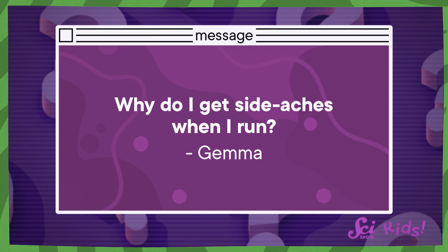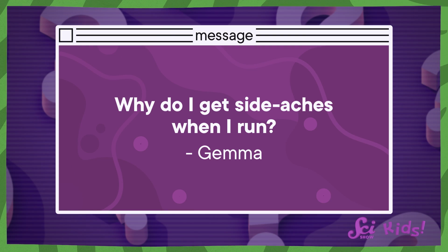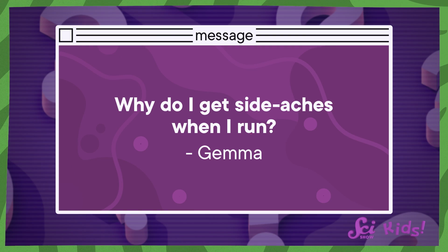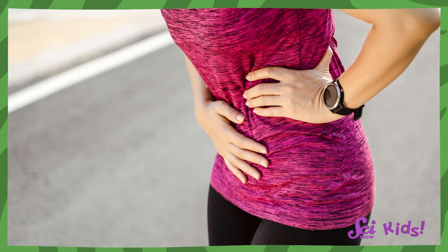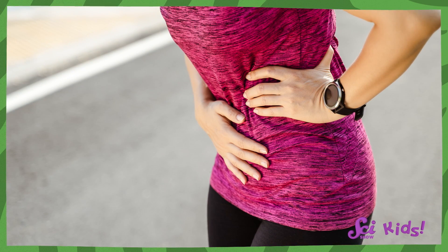Today's question comes from Gemma, age 8. Gemma asks: why do I get side aches when I run? Well, side aches, or side stitches, are common for many people when they run, swim, and exercise. Side stitches can hurt, like you've pulled a muscle in your side. Doctors don't actually know for certain what causes them yet, but scientists have some ideas. There are a few body parts near where people feel side stitches that could be causing the pain.